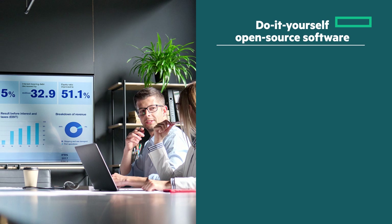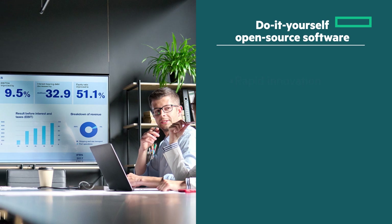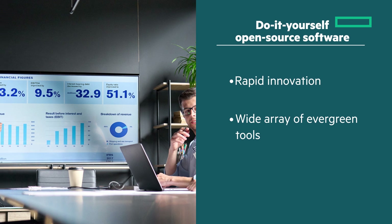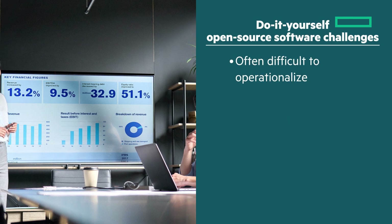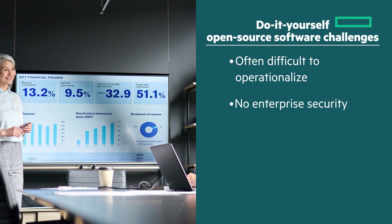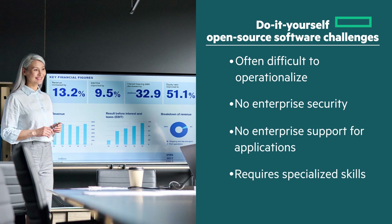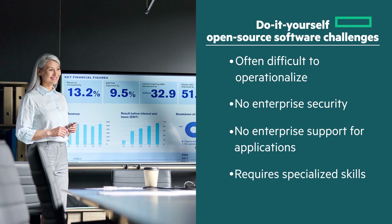Do-it-yourself open-source software provides a better alternative, offering ongoing rapid innovation and a wide array of evergreen tools. However, it's often difficult to operationalize. There's no enterprise security, no enterprise support for applications, and it requires specialized skills to implement in a production environment.